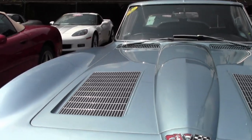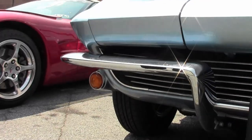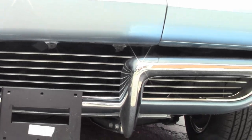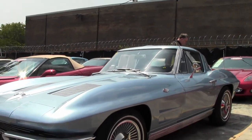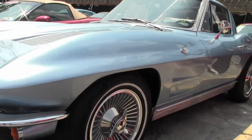This car is in excellent shape with documented 62,000 miles on her. The chrome is in very good shape, as well as the paint. The lines on the car are excellent. It is wearing a set of bolt-on knockoff wheels for safety.